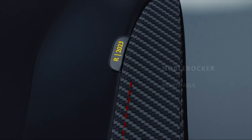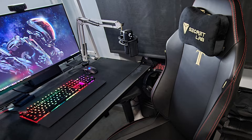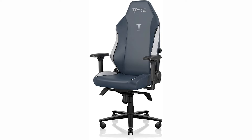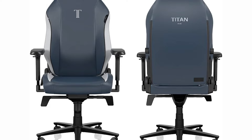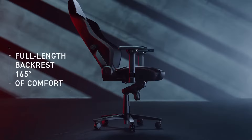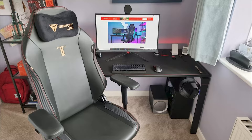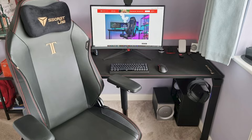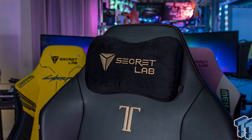Number 1: Secretlab Titan Evo. The Secretlab Titan is the benchmark by which we judge all other gaming chairs — it's comfy, supportive, and looks great. The Titan Evo is the latest iteration, now available in three sizes: small, regular, and extra large, so you no longer need to look for a different model to find the right fit. Secretlab has added a minor curve to the seat base to encourage a healthy sitting posture, and the seat is plenty comfortable with ample foam padding. User-friendly ergonomics make the Titan Evo a great fit for long gaming nights or eight-hour work days, thanks to its superb built-in back support, which is highly adjustable.